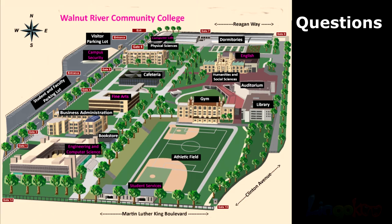Number 1. Is the library next to the bookstore? Is the library next to the bookstore?